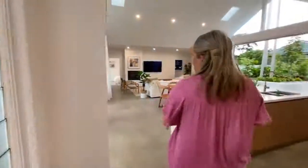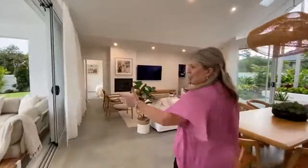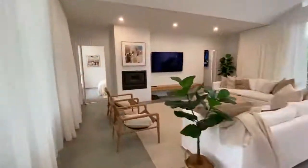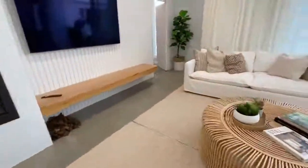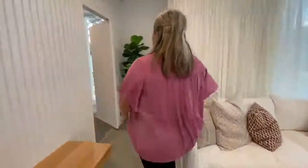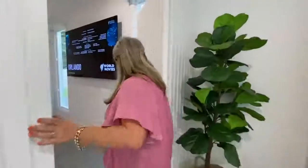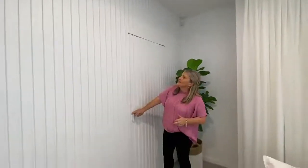The bonus of this property is the guest suite — it's a fully self-contained apartment in itself. But first let's have a look at the media room. It's an amazing space. This door — you wouldn't even know it was hidden. Look how well it blends in there. It's like a little secret room.